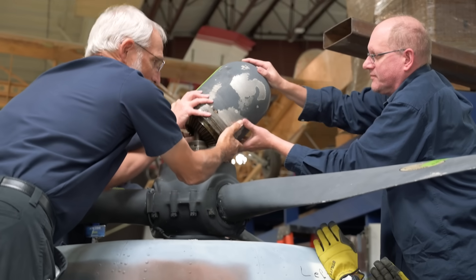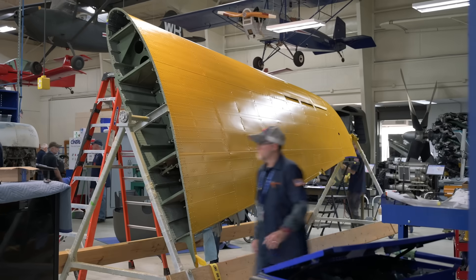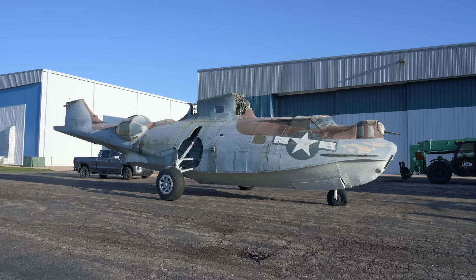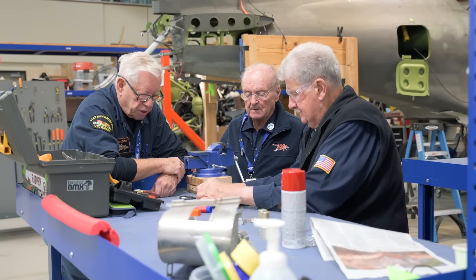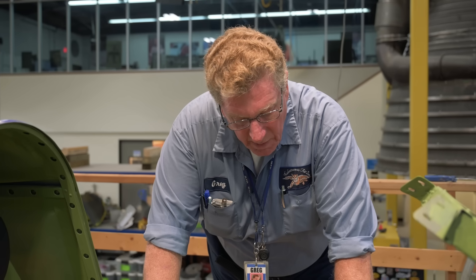We're back at the Air Zoo Restoration Center to check in with the team as they tackle two incredible restoration projects: the Douglas SBD-1 Dauntless and the Consolidated PBY Catalina. Let's hand it off to Restoration Manager Greg Ward to find out the progress of our SBD-1.